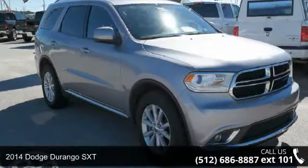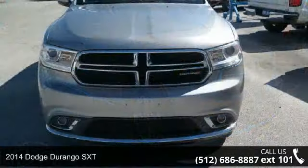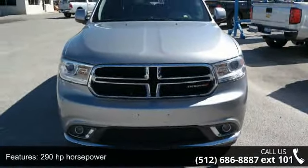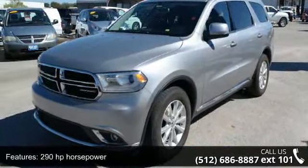Presenting the 2014 Dodge Durango SXT. If you are looking for a first-rate auto, this one could be yours today. This vehicle comes with a reliable six-cylinder engine, connected to a smooth-shifting automatic transmission.